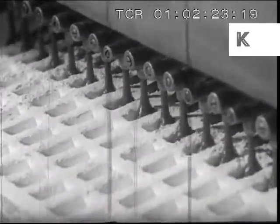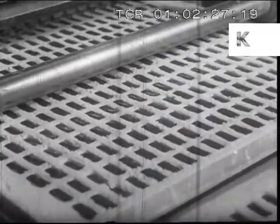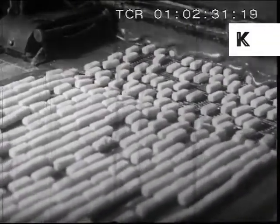The sweets that are to have fruit or cream centers are made in this machine. Next, the sweets are glazed with chocolate.